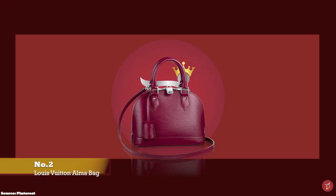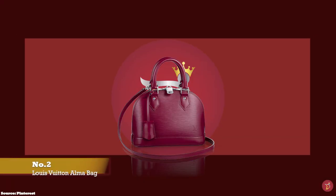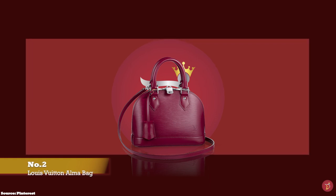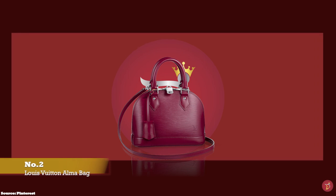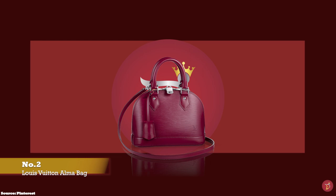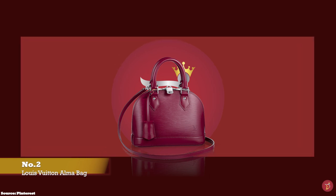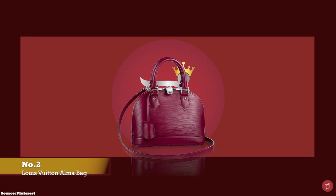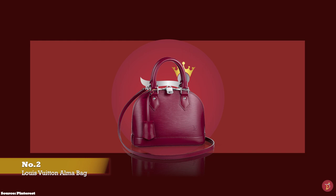At number two we have the Louis Vuitton Alma bag, with prices starting at upwards of £1,220, with dimensions of 25cm x 17cm x 11cm for the BB size — BB meaning baby bandoulière, which in French stands for baby strap. The removable shoulder strap gives fashionistas a bag with more versatility and utility.